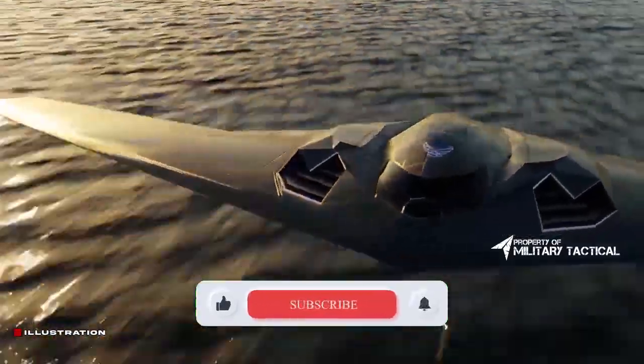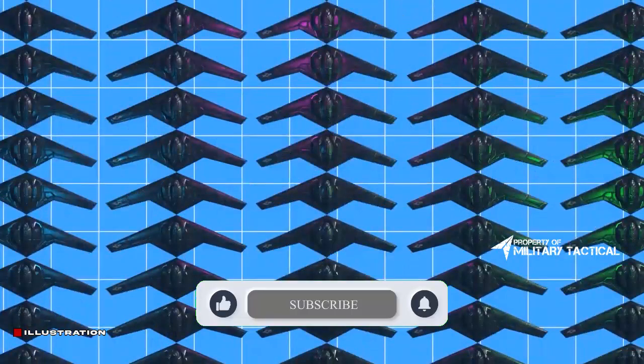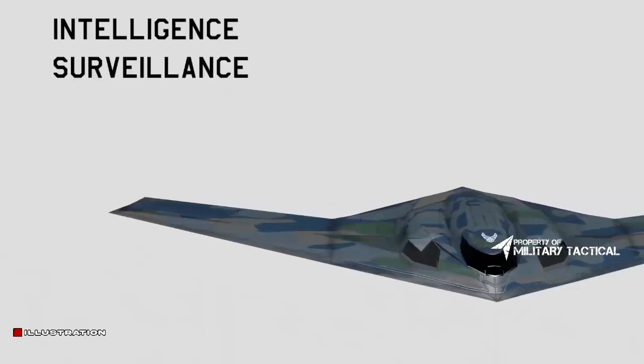According to the company, new technologies, capabilities, and weapon systems will be included in the aircraft through flexible software upgrades and built-in hardware flexibility — just like smartphones. Well, a bit more sophisticated, isn't it?